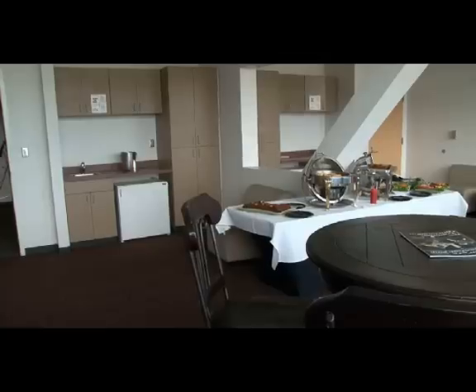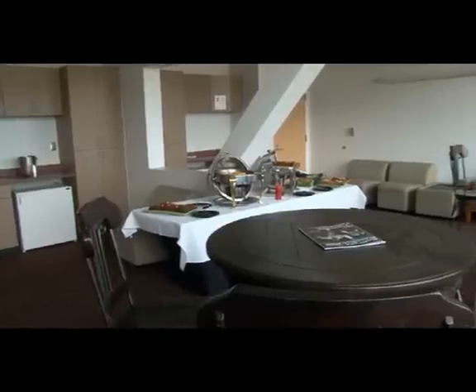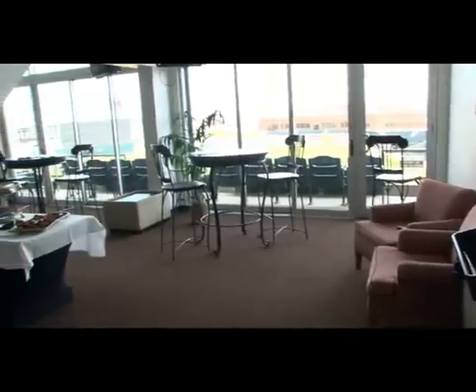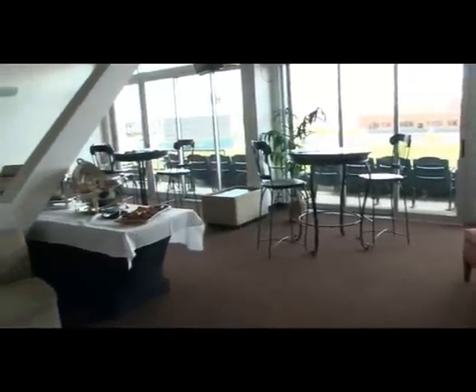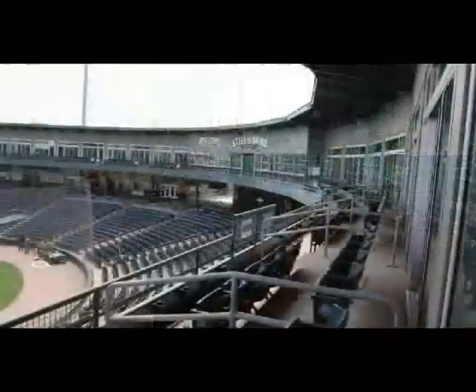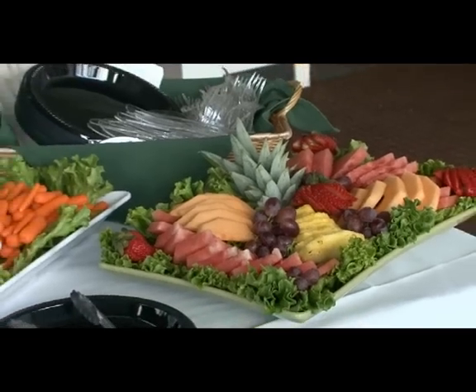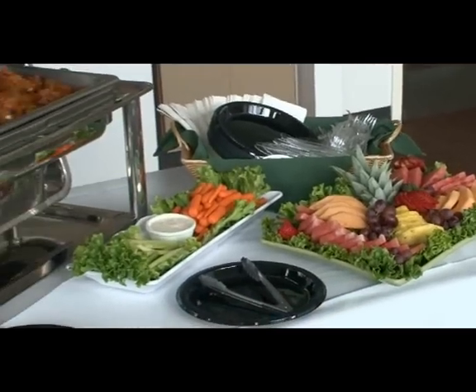But if you want to watch baseball in style, then it's time to go upstairs and look at the luxury suites. The Steel Yard has 18 luxury suites with perfect views of the stadium and all the action on the field from every suite. Now this is watching baseball in style. And of course, each suite comes with options to enjoy some great ballpark food.